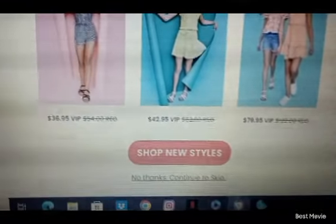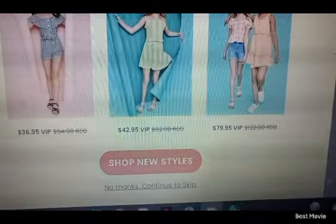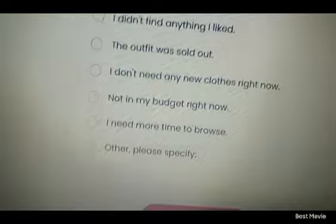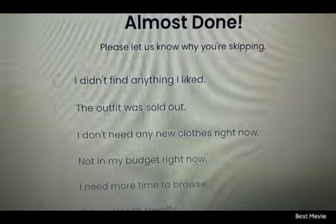It says 'are you sure you want to skip?' and shows you deals. I'm going to say 'no thanks' - 'continue to skip a month.' Something kept popping up and I couldn't exit out of it. After you click skip a month, it's going to ask if you're sure you want to skip or if you want to buy these deals. You click 'no, continue to skip month.'